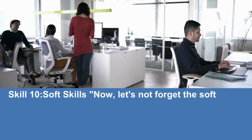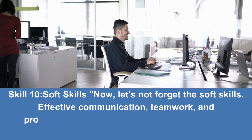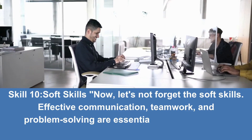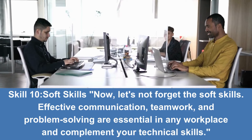Skill 10: Soft Skills. Let's not forget the soft skills. Effective communication, teamwork, and problem solving are essential in any workplace and complement your technical skills.